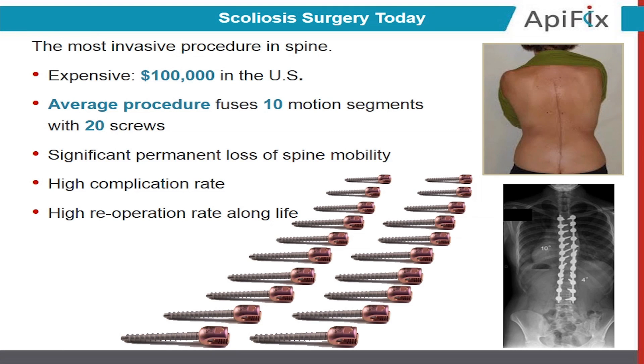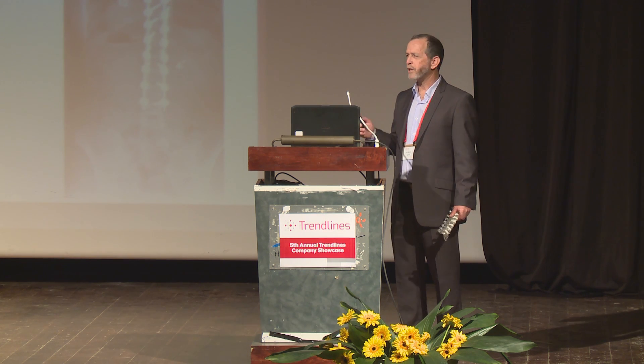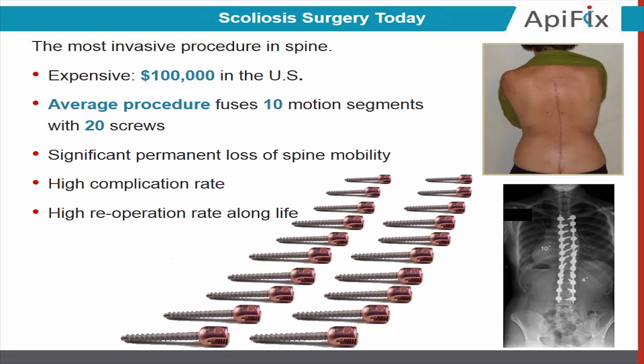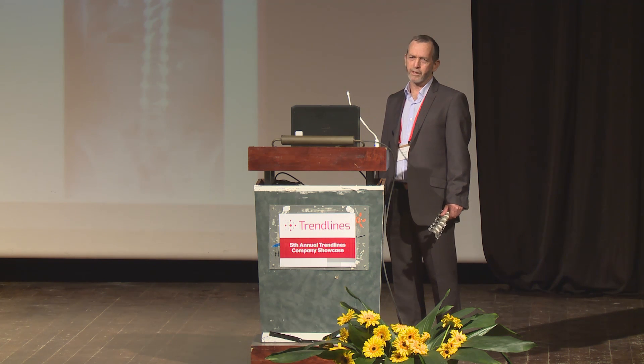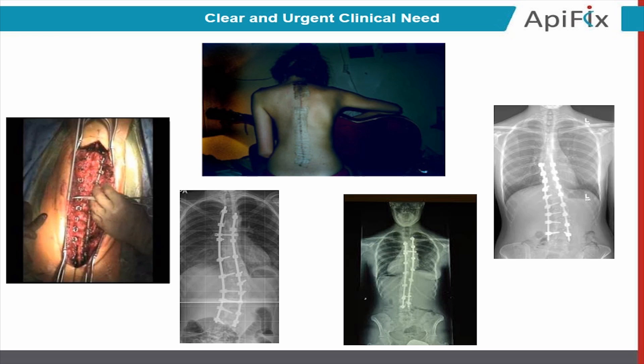This is the way scoliosis is being treated today: a 20-inch long incision, fusion of 10 motion segments for life using an average of 20 screws. This is a long, complex, and very expensive procedure — the most invasive procedure in spine. It's being done on young people and for them it's a problem for life. By just looking at these pictures, we understand that there is a true clinical need.